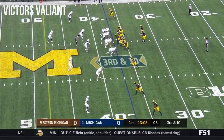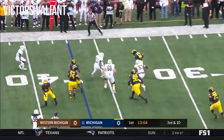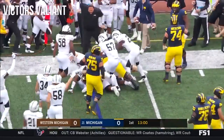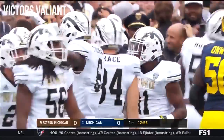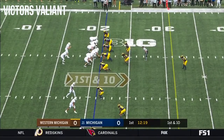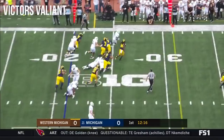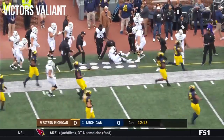Zach Gentry. Patterson dumps it off to Evans. Evans gets bottled up by a whole bunch of white jerseys and the defense for Western Michigan makes the stand. Trace is one-on-one and he can take care of it. On first down, the handoff is to Levante Bellamy. He gets outside and gets shoved out of bounds.